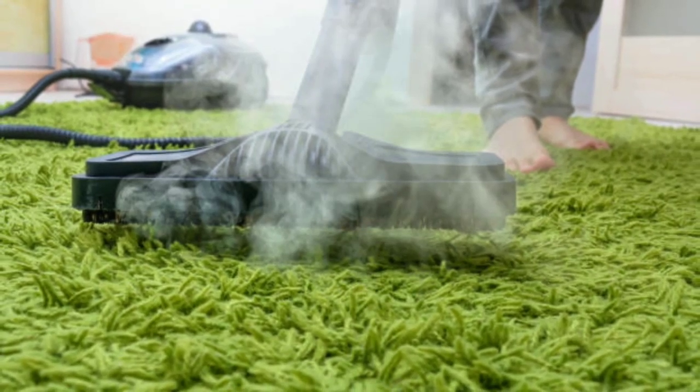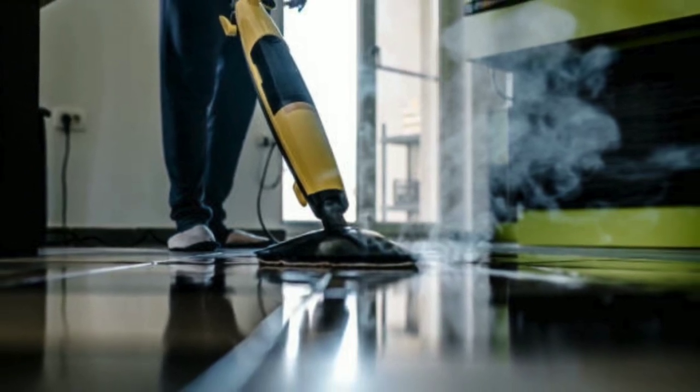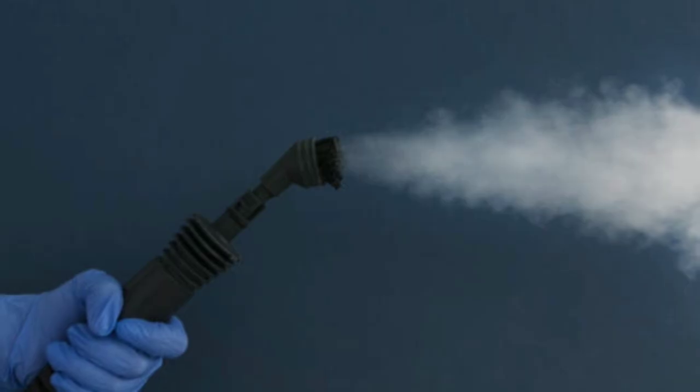Another benefit of steam cleaning is its ability to sanitize and disinfect. The hot water vapor used in steam cleaning can reach temperatures of up to 200 degrees Fahrenheit, killing bacteria, viruses, and other microorganisms that can be harmful to your health.